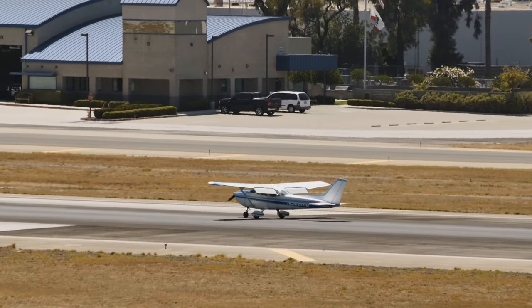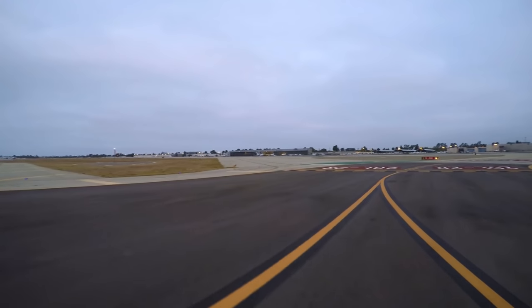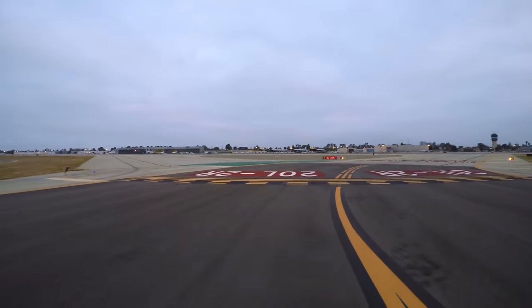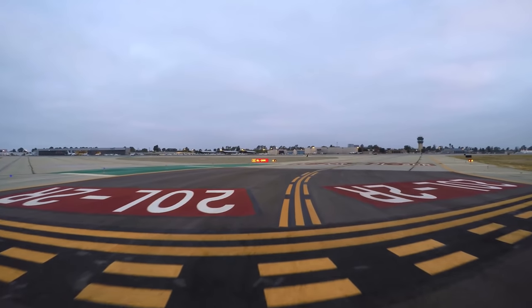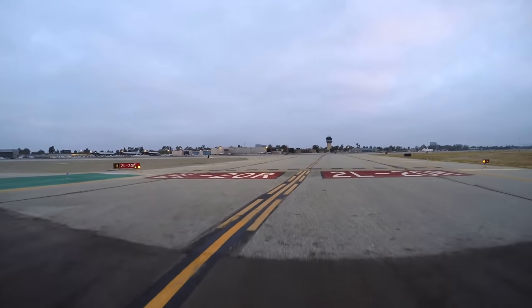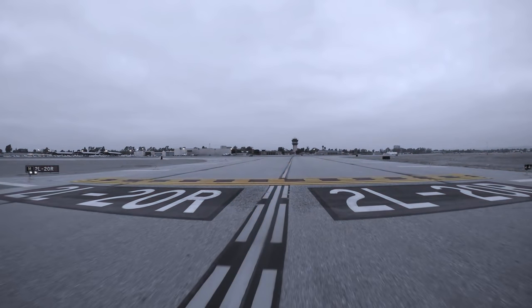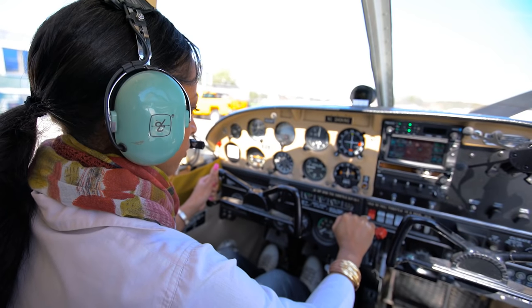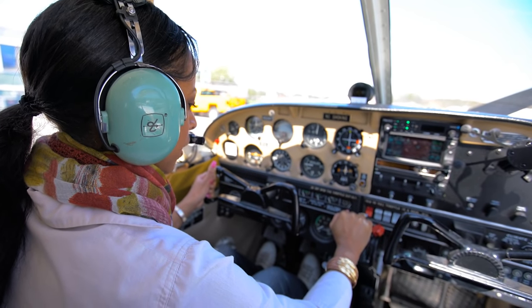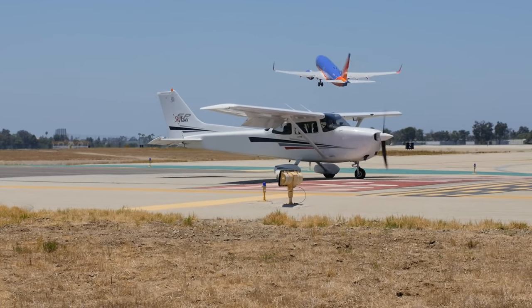After landing Runway 20 Left for west parking, focus on safely exiting the runway and stopping with your tail completely clear of the double yellow hold lines. Actively scan for the hold short lines, guard lights, surface, and elevated runway signage, and make sure you hold short of Runway 20 Right. Ensure you read back all runway hold short instructions and remain on the tower frequency until issued instructions to cross the parallel runway.